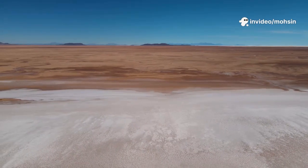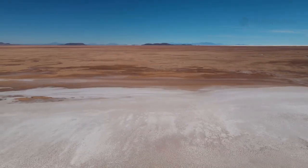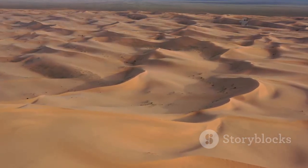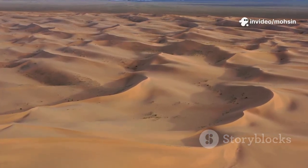Imagine standing in a vast, sun-baked desert, no water in sight, just endless sand and relentless heat. The sun beats down mercilessly, and the horizon shimmers with heat. Every direction you look there's nothing but dunes and cracked earth, stretching as far as the eye can see.